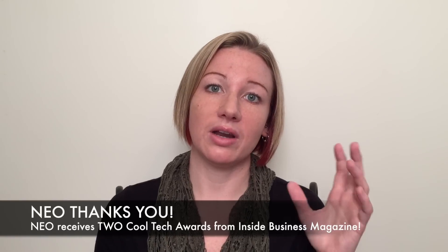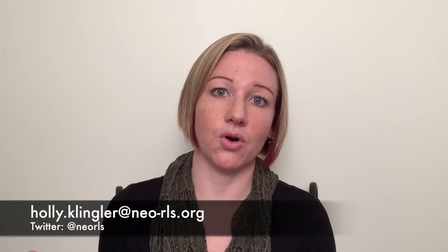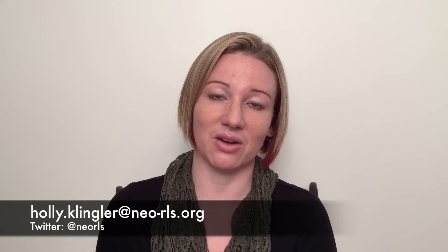I want to thank you so much for your support on this podcast. Neo's been given two cool tech awards by Inside Business Magazine — one for top 25 coolest tech companies and one for coolest tech blogger — and it's because of you that we have these awards. Thank you for your support, your advice, and your suggestions on products to cover. We are very, very grateful. As usual, if you have any questions, feel free to contact me or email me. Thank you again for watching.